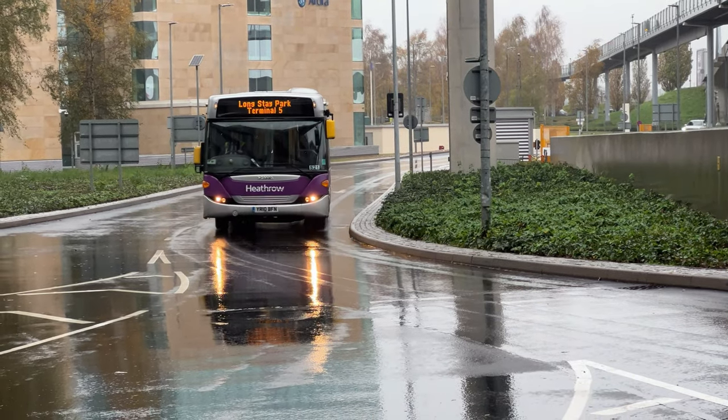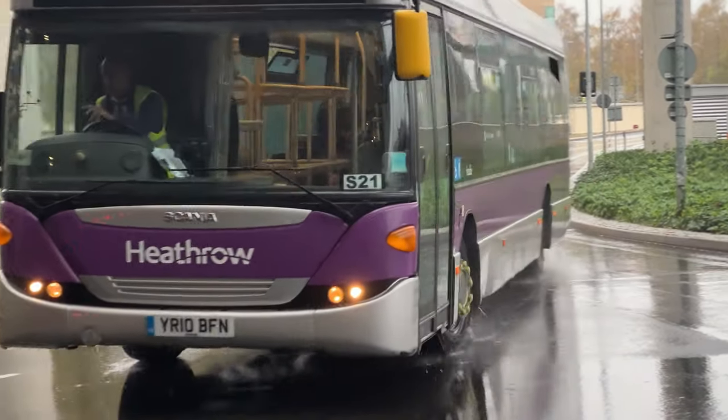Nearly missed this one. Long Stay Park, Terminal 5.